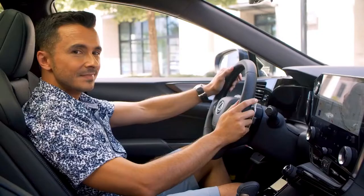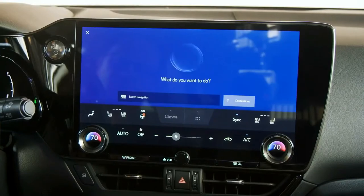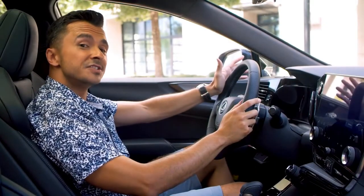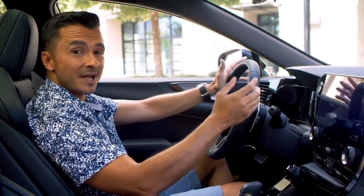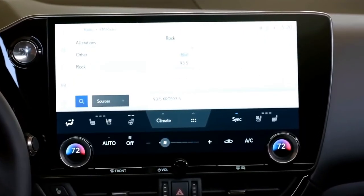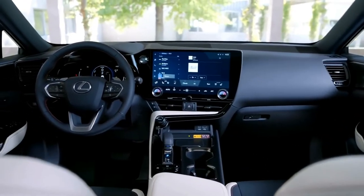The voice assistant demonstration: 'Hey Lexus, I'm warm.' The system responds by setting the driver's seat temperature to 66 degrees. It feels like a normal conversation, and the vehicle understands whether it's the driver or a passenger giving the command. For music, there's a wide variety of available sources including streaming services.